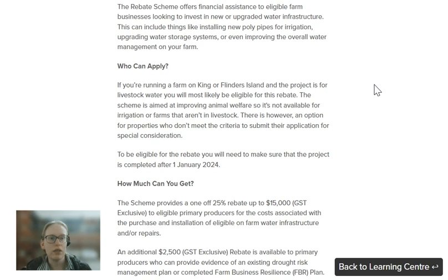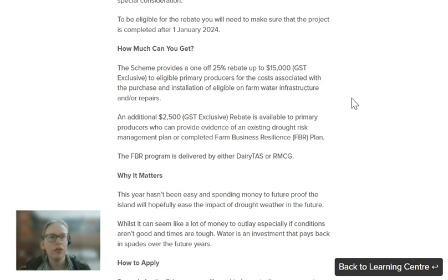To be eligible, you do have to make sure that any expenditure has been incurred after 1 January, the start of this year. The scheme provides a 25% rebate up to $15,000, covering 25% of any costs associated with purchase, installation, and even repairs to existing infrastructure.